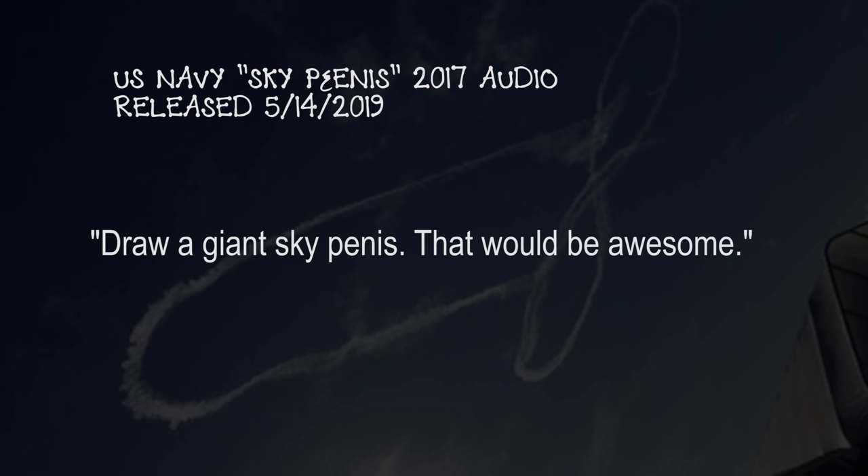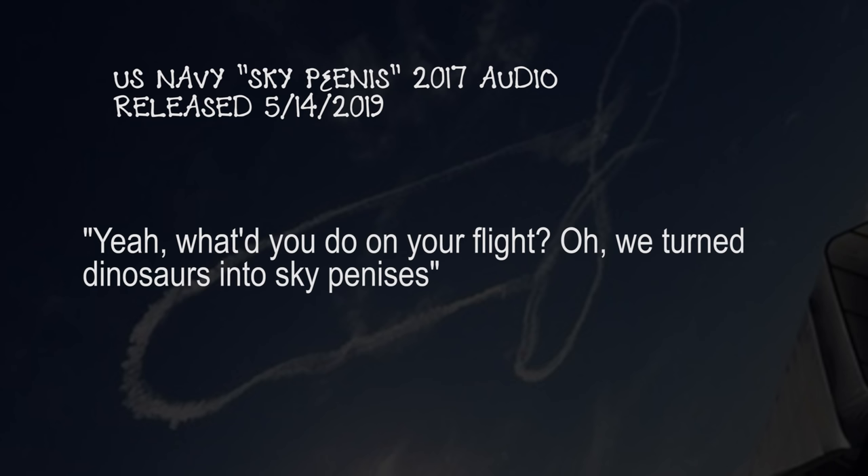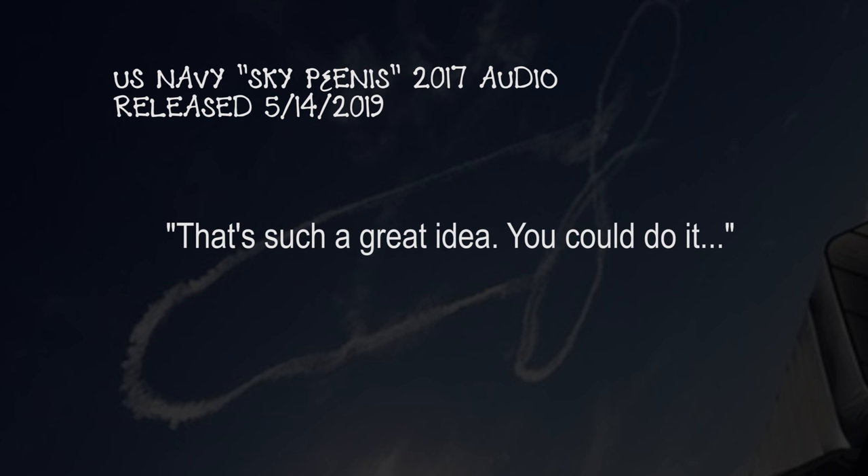Hey, draw a giant sky penis. That would be awesome. Yeah, what do you do with your flight? We turned dinosaurs into sky penises. That's a great idea. We can do it.